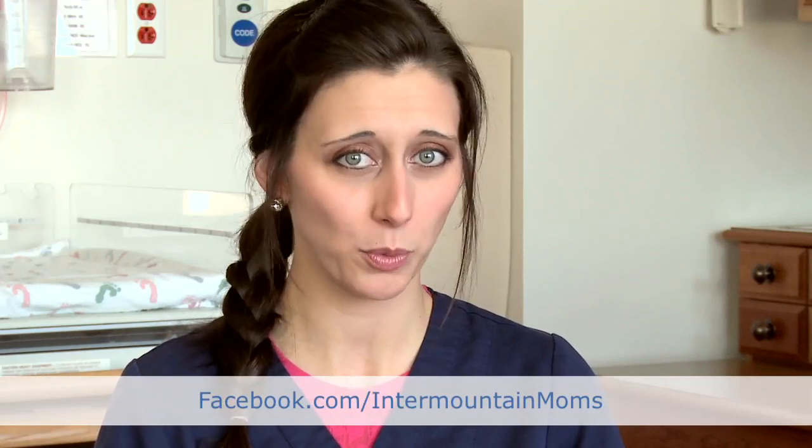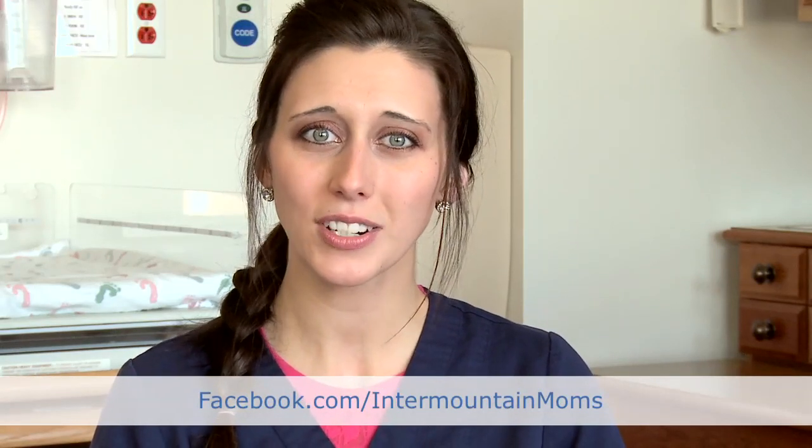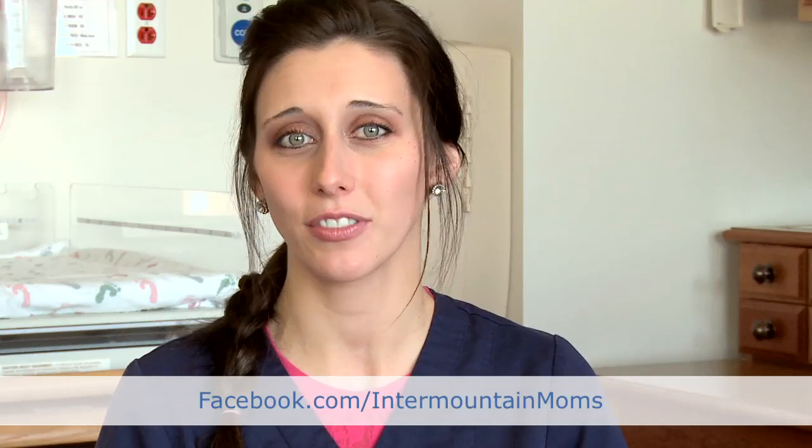If you have more questions for me in the future, please feel free to ask them on our Facebook page at facebook.com/IntermountainMoms. And recommend us to your friends and family, too. Thank you.